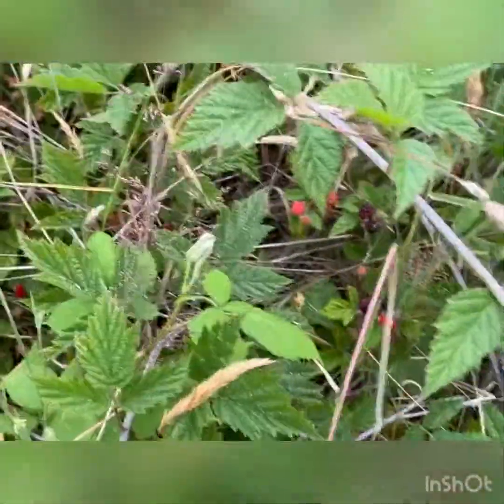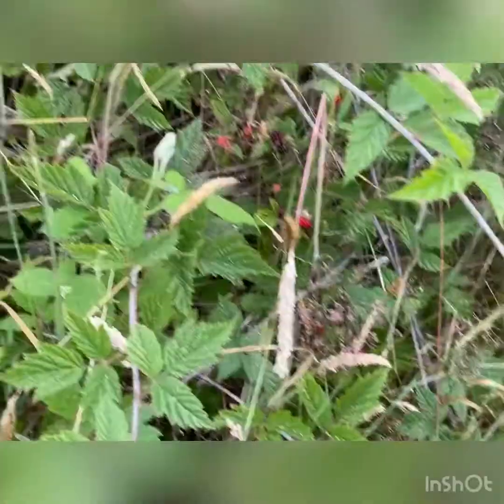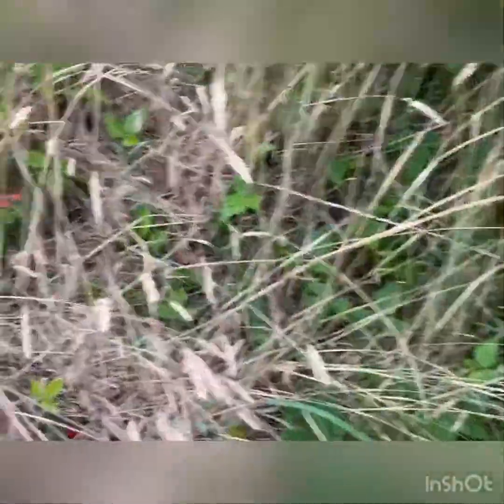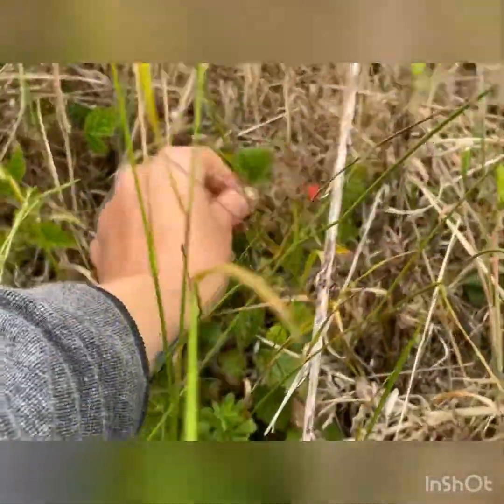I believe the season for blackberries on the Oregon coast is July to September, maybe October — I'm not certain. You want to make sure that where you pick these is not by the road and that you know it's a safe place to be harvesting, because you don't know what kind of chemicals could be in the ground.